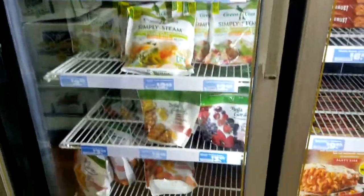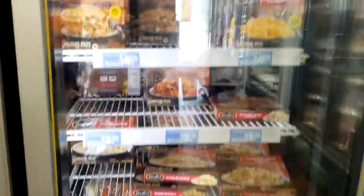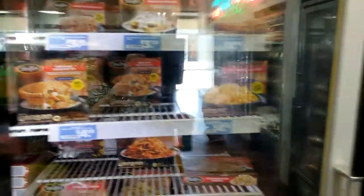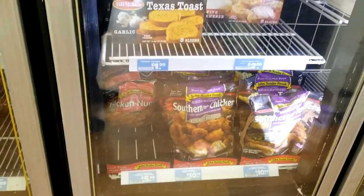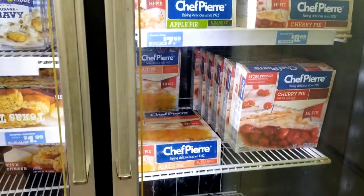We have the frozen section — if you need pizzas, some vegetables, a great big lasagna (we've had that, it's so good), tamales, some Stouffer's products, breakfast items, some chicken, you've got the corn pies, cherry pies — your full freezer section.